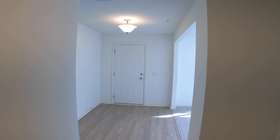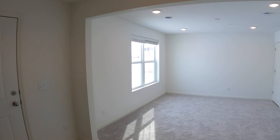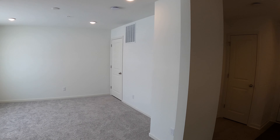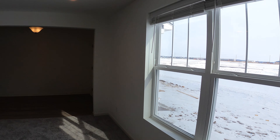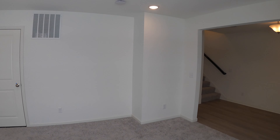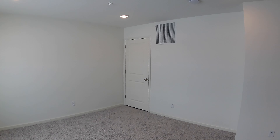Upon entering, you come into the lower level, which features a really nice family room. This room down here works well for several purposes — it works great as an additional family room, works well as an office since it's on its own level, and it could also serve as a main-level bedroom. You've got plenty of space here, and there's a bathroom off to the side.